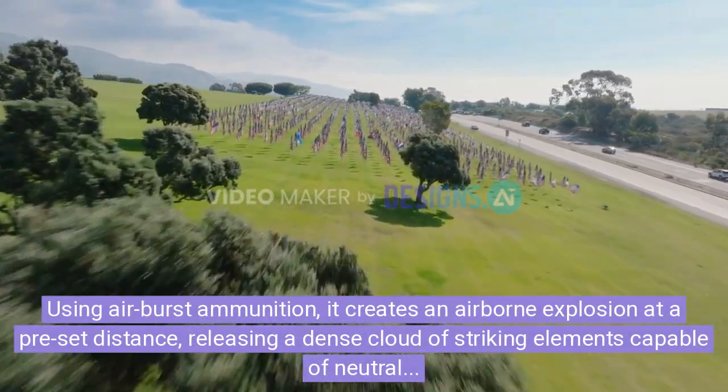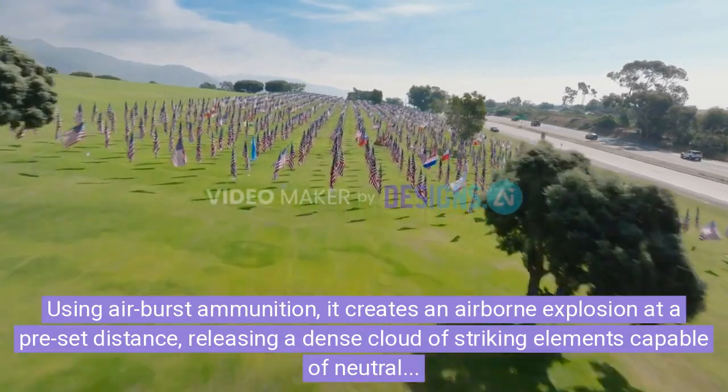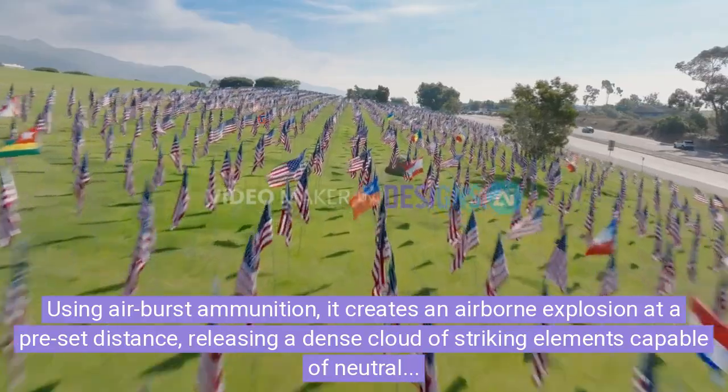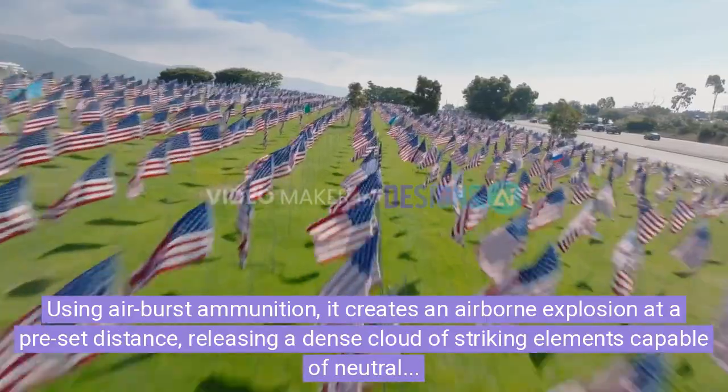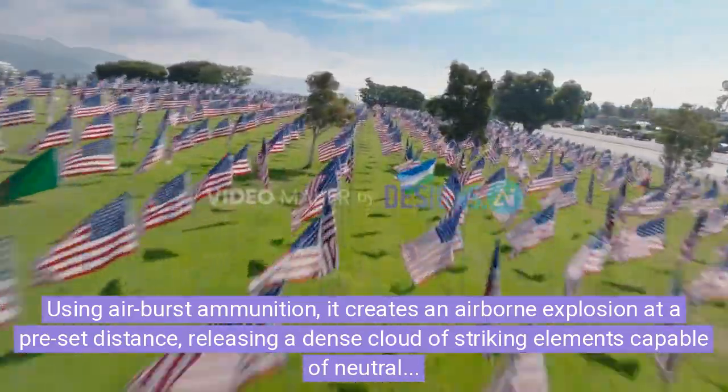Using airburst ammunition, it creates an airborne explosion at a pre-set distance, releasing a dense cloud of striking elements capable of neutralizing multiple fast-moving targets, making it particularly effective against drone swarms.